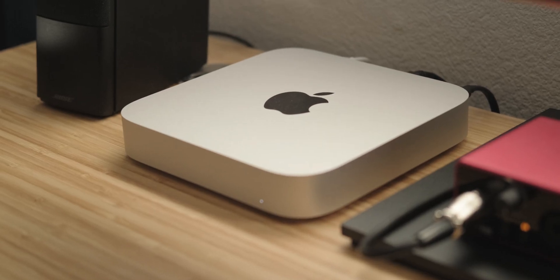I did it. I sold my 16-inch MacBook Pro for an 8GB Mac Mini.